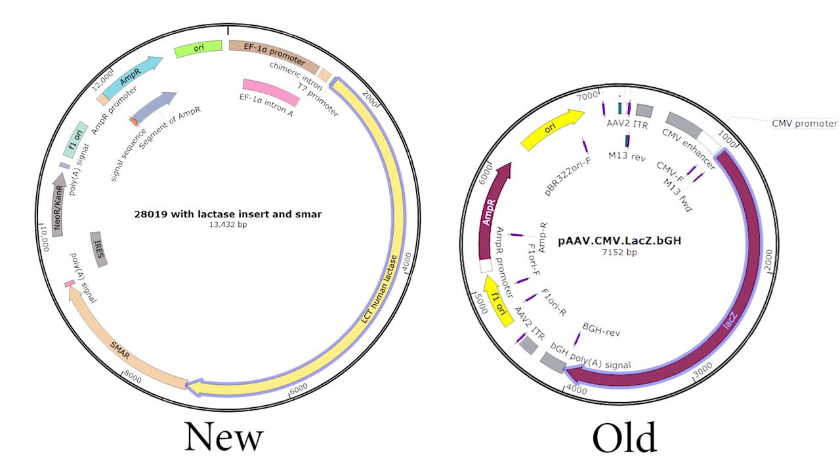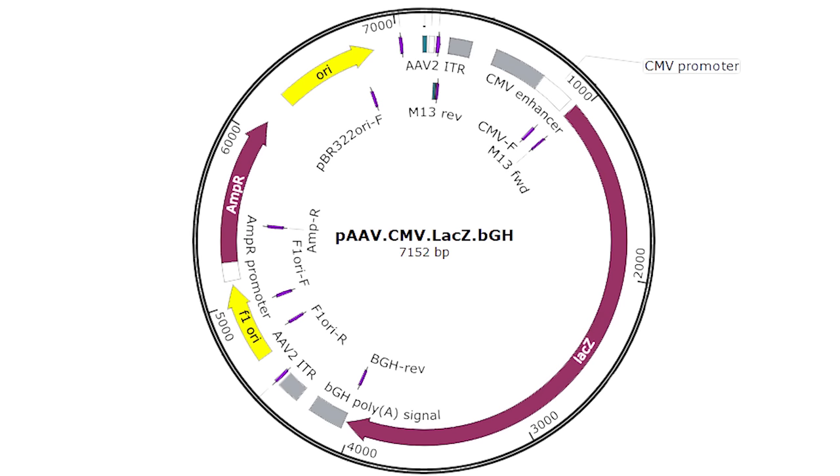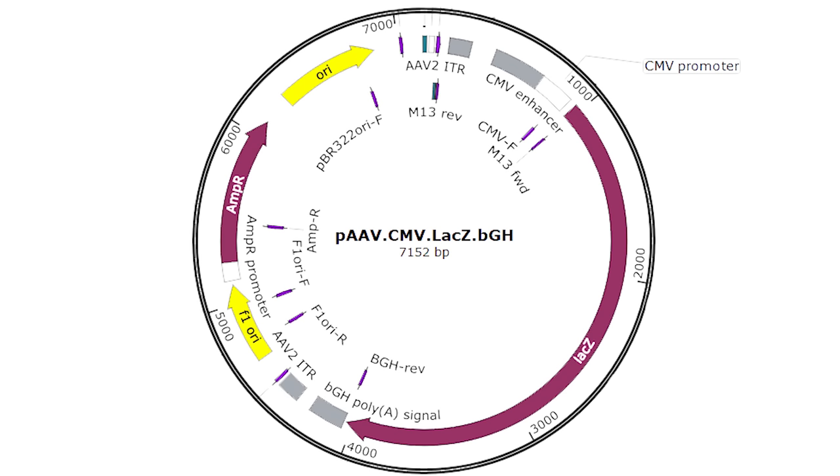You'll also notice that the lactase gene in the new version is much, much larger. Lactase is actually an umbrella term for literally thousands of enzymes that all do the same job — each organism capable of breaking down lactose has its own version. The original therapy used a smaller version of lactase taken from E. coli. But while this worked well, it raises the possibility that the immune system could learn to recognize it and clear it faster. So the new version uses a human lactase, so there's nothing for the immune system to respond to.